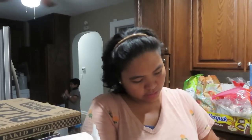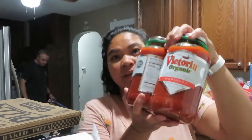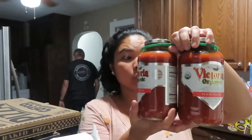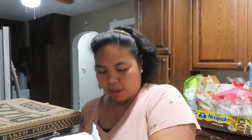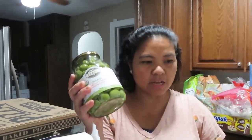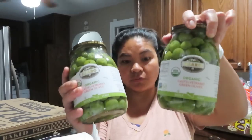Ito yung Victoria na spaghetti sauce. Meron silang coupon for $3.50 off, so nakadeal tayo. $8 something, so wala kang $5 ang isa — and that's a good deal. And then ito yung paborito nating green olives. Meron din siyang promo — parang $2.20 off ang isa. So, $7.74 minus $2.20, $5 na lang. This is a really good deal, so kumuha na ako ng isa pa.